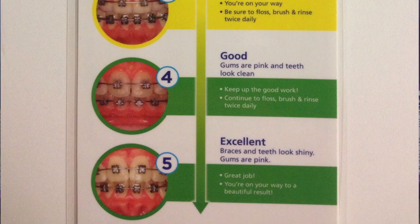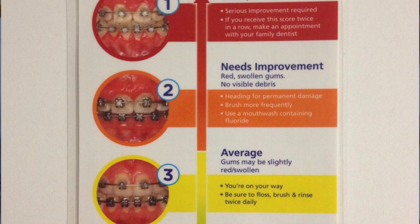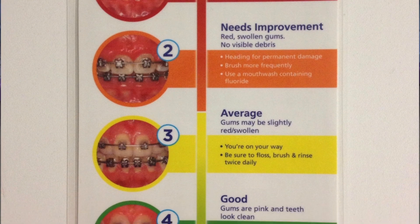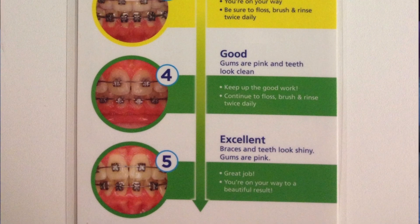Every time you come in for your appointments, we check and make sure that you're doing a good job brushing. If you come in the good and excellent category, you get lots of Bruno Bucks. If you come in the average category, we'll show you where you need to improve. In the poor needs improvement category, we actually have to stop treatment, show you once again how to brush and floss, so that way we can move on with treatment in a healthy manner.